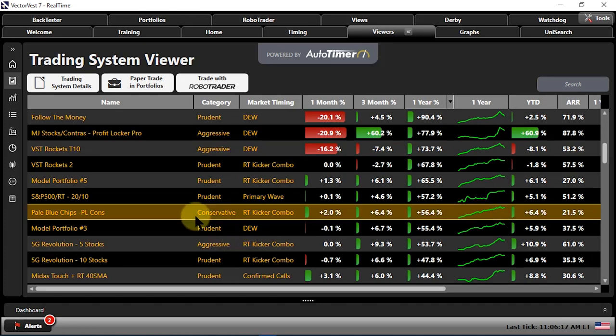Here's Conservative — Pale Blue Chips up 56% in the last year. Look at that spark chart — up over the last three months and up over the last month, and this doesn't even factor in dividends. As this market has been kind of rangy sideways volatile over the last month, this thing just plowed right through it. If you're looking for a way to stay long this market while this volatility works itself out, this is a great option for anybody. But if you're really conservative to the core, it's hard to pick a better system than this one — it's really dynamite. We can also paper trade it or even trade it with RoboTrader.